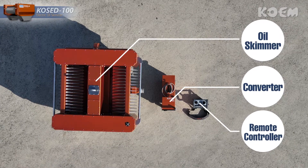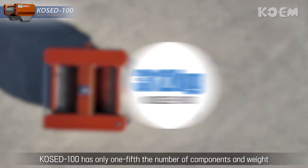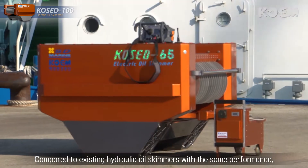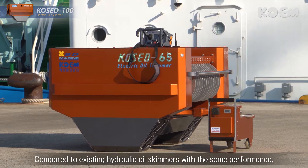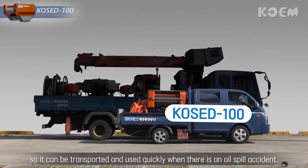and remote controller, and weighing 312 kilograms, COCD100 has only one-fifth the number of components and weight compared to existing hydraulic oil skimmers with the same performance. So it can be transported and used quickly when there is an oil spill accident.